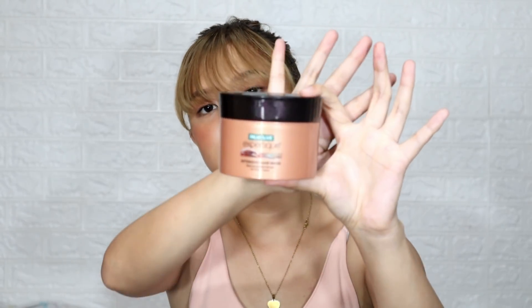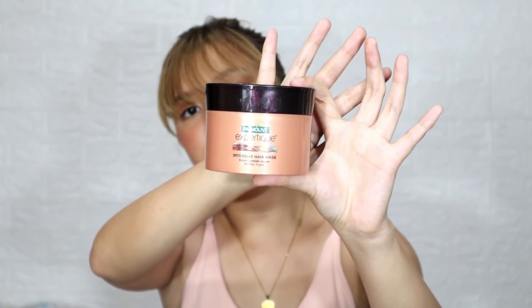Next is my hair mask. I use this once a week. It's the Palmolive Expertique Intensive Hair Mask. It smells so good and it really smooths out my hair. I use it only once a week since it's a hair mask. It has a lot of product inside — I think 180ml — and since I use it only weekly, it lasts a long time.